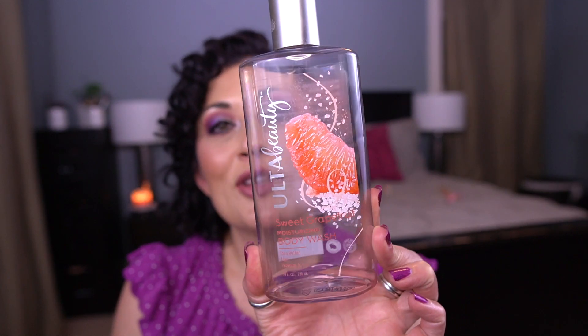The first one is the Ulta Beauty Sweet Grapefruit Moisturizing Body Wash, and this was for the letter U. I loved this — I will 100% repurchase this. It smelled so good. I hope they have not changed the scent because this was just yummy. Loved that.